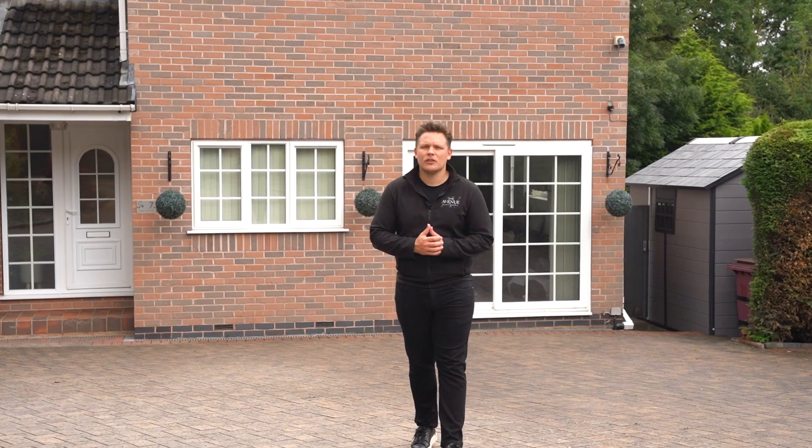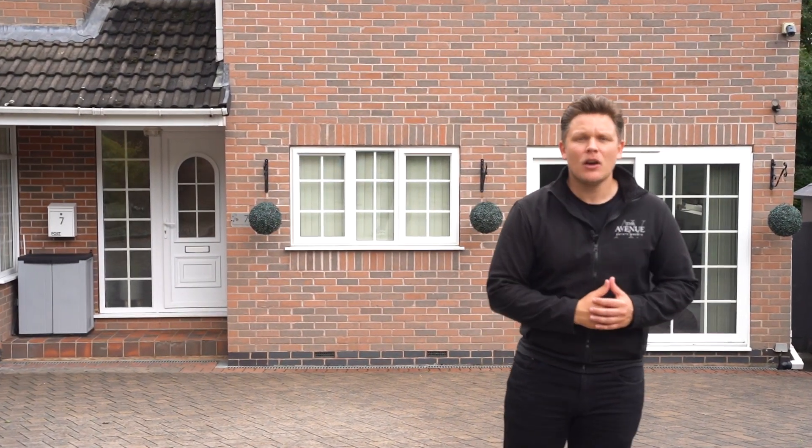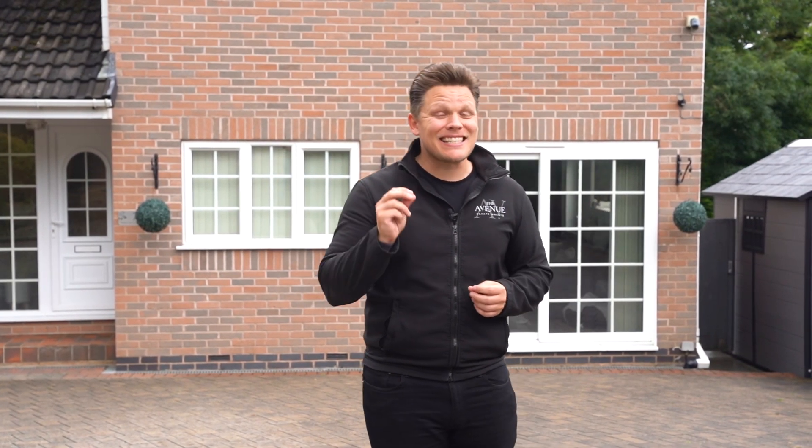Welcome to Dale Wood Close. We're at the heart of a cul-de-sac location with a huge amount of driveway parking space, very easily accommodating upwards of five vehicles. The house itself is deceptively large — just wait until you see the four double bedrooms. At the rear we've got a two-tier garden with a huge patio area, perfect for entertaining. The internal finish is exquisite. My name is James Humphrey Stone from The Avenue, and this is number seven.